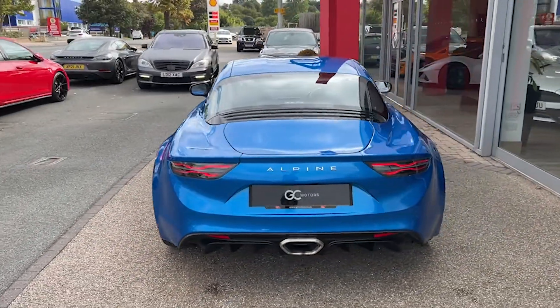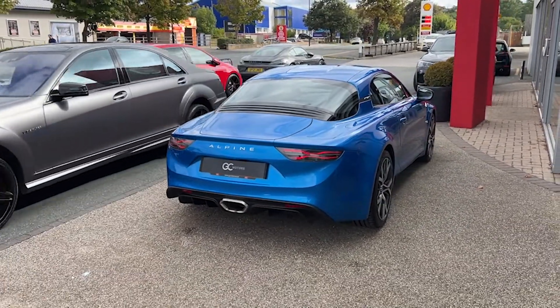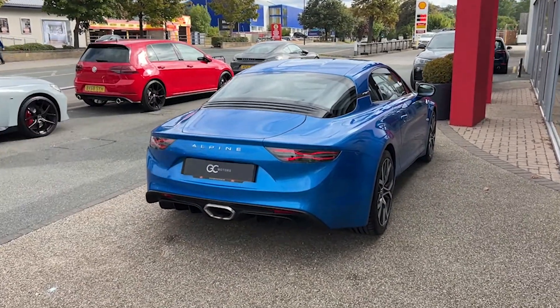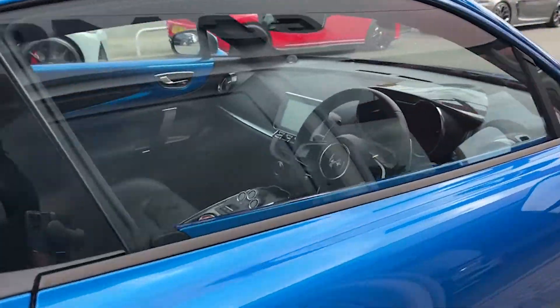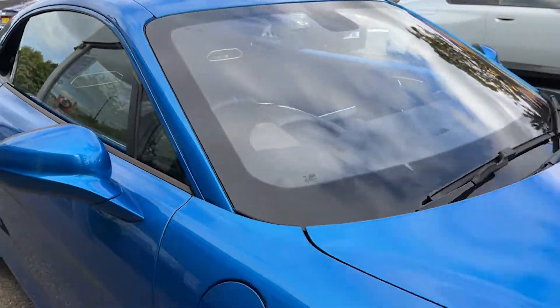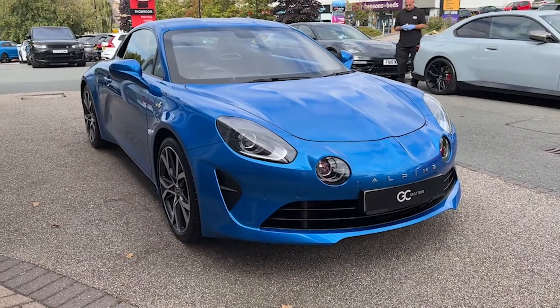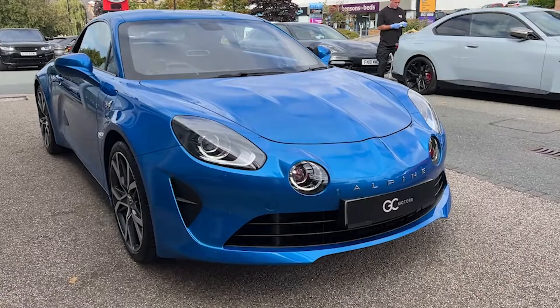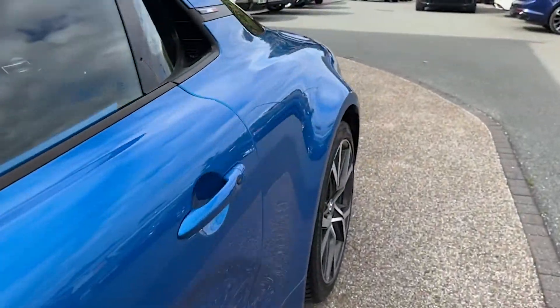We've got the electric folding wing mirrors and the exterior badging in the form of the French tricolour. Around the back there's that single angular exhaust sitting low with some gloss black exterior details. Coming down the opposite side you'll see the fantastic condition the paint's in as it picks up the reflections from the showroom. There will be some age-related wear and tear as you would expect, but we guarantee no scratches through the paintwork, no dents, and no scuffs on the alloy wheels.